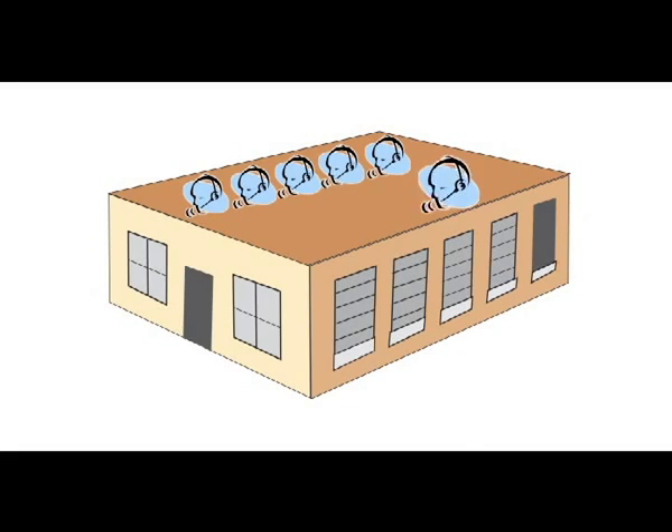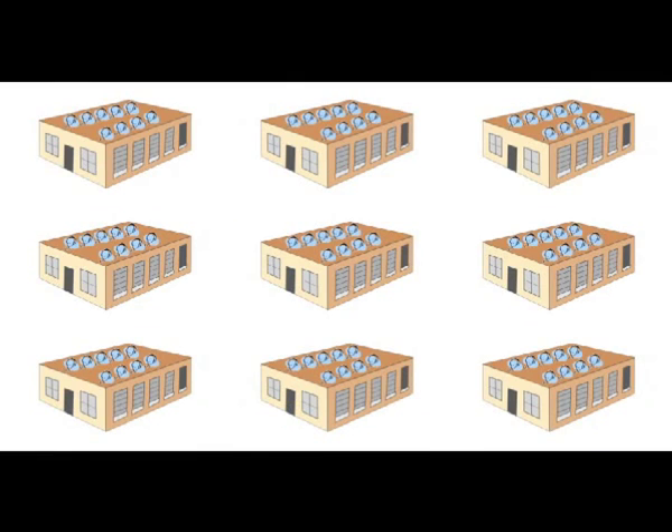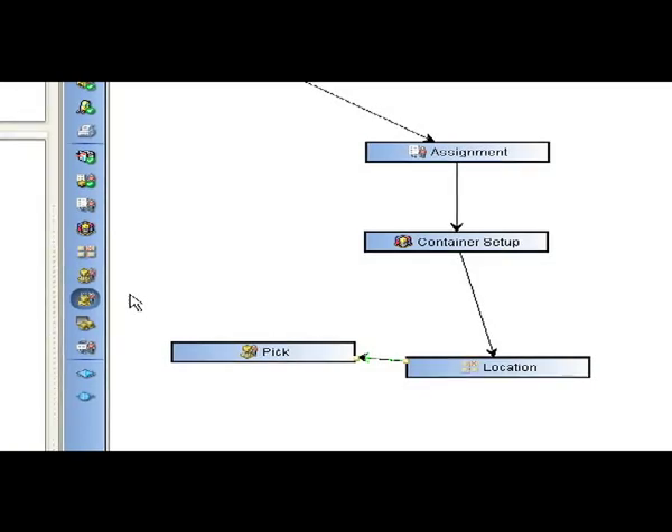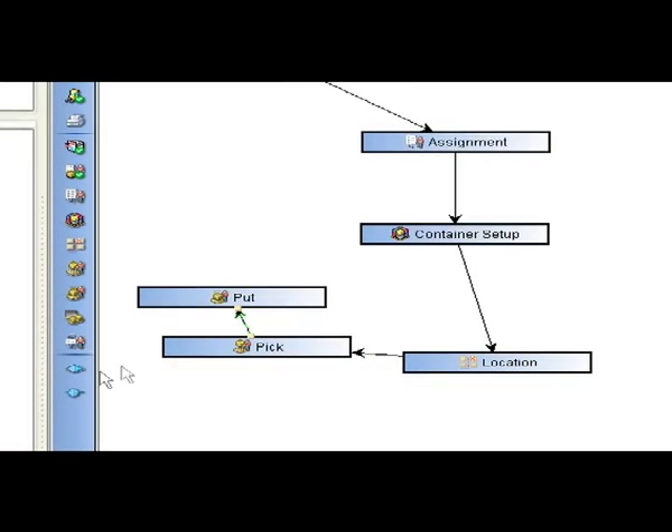Voxware 3 was designed to give you the power to fine-tune your voice solution and evolve the system as your warehouse grows and changes. Our software gives customers on-site adaptability and the flexibility to integrate voice services without programming.